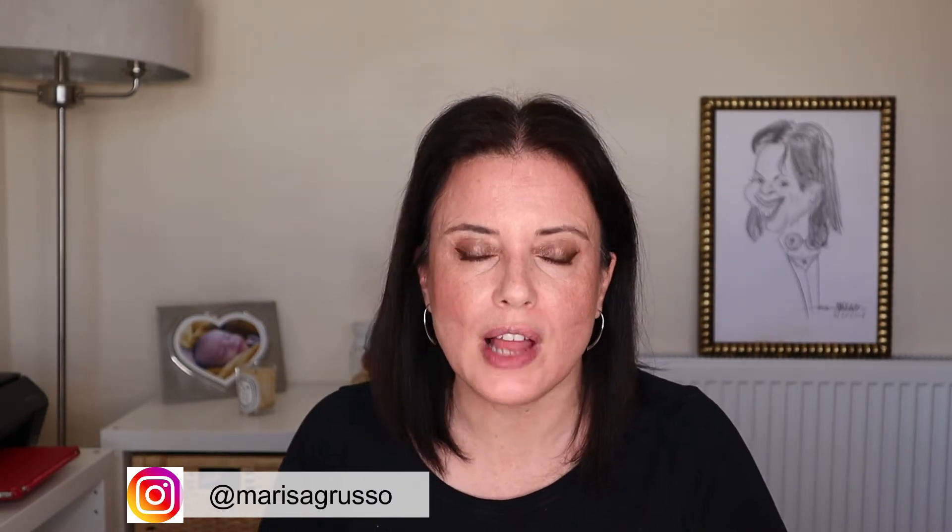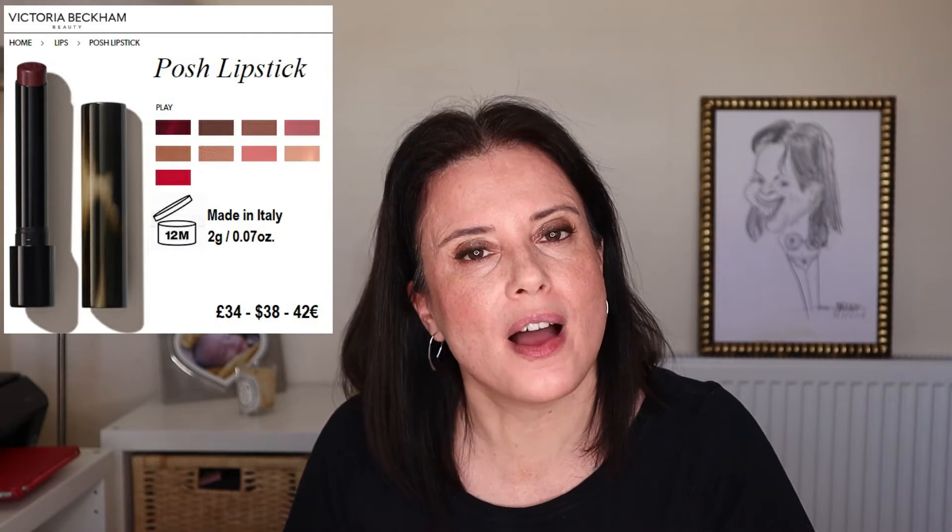If you have been following my channel, I'm sure you are aware that I've been reviewing all Victoria Beckham Beauty makeup line since she launched it. So when the news came out that she was going to release lipsticks — she calls them the Posh Lipsticks, in honor of her name when she was part of the Spice Girls — I knew I had to get them. There are 9 lipsticks which supposedly provide rich color and deep moisture due to natural oils and waxes like avocado oil and rosehip oil. They have a soft shine and, like the rest of VB's line, they have a clean vegan formula. They are mainly nudes but there's also a red, a plum, and a brown shade.